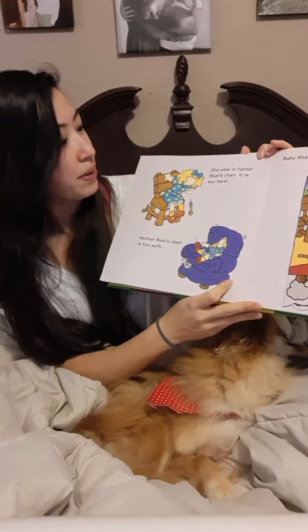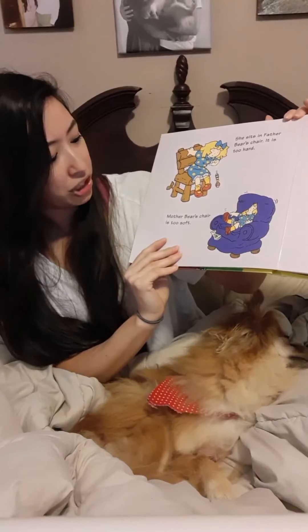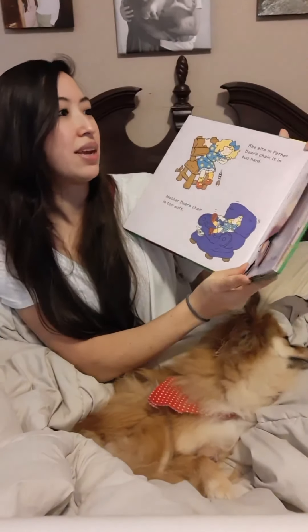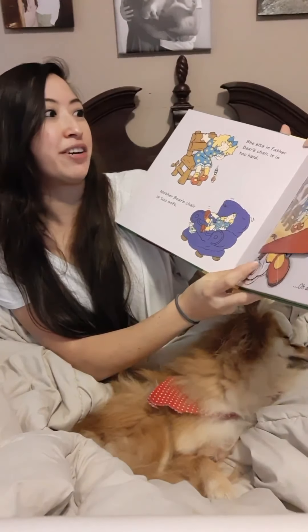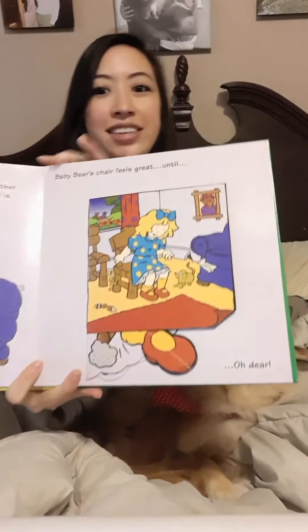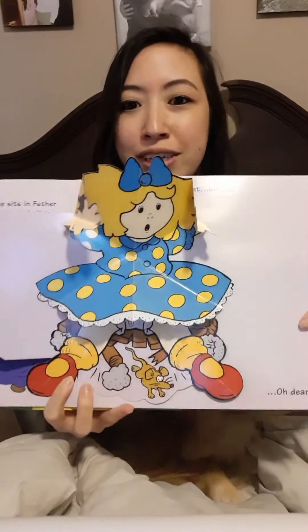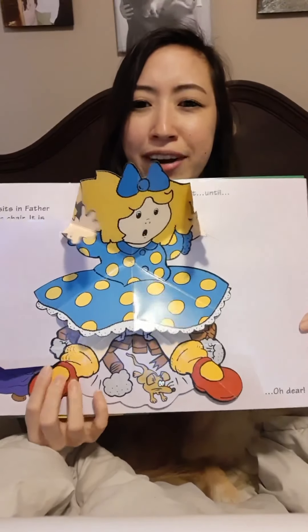She sits in father bear's chair — it is too hard. Mother bear's chair is too soft. Baby bear's chair feels great until... oh dear! She broke it, you guys!